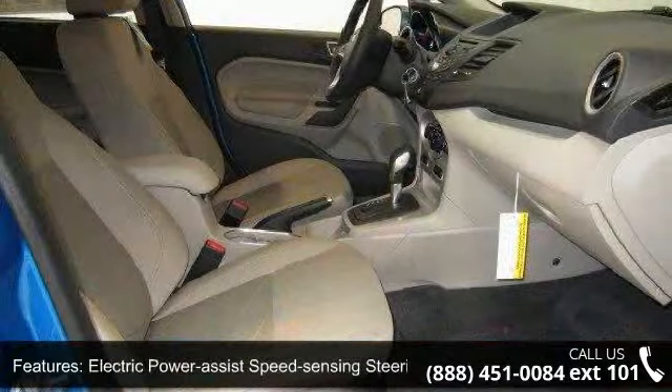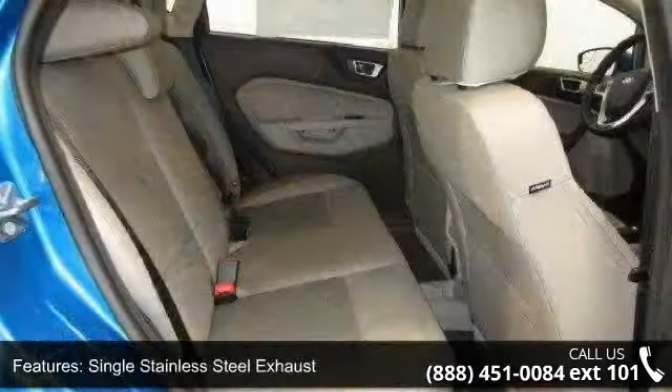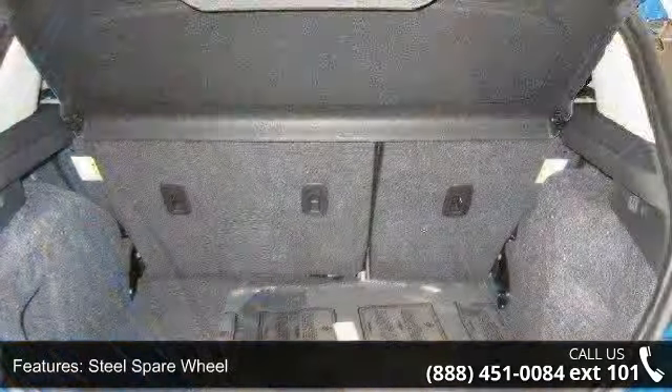Clear coat paint, black side windows trim and black front windshield trim, light tinted glass, and fully galvanized steel panels. This vehicle shows low mileage and has a smooth ride.